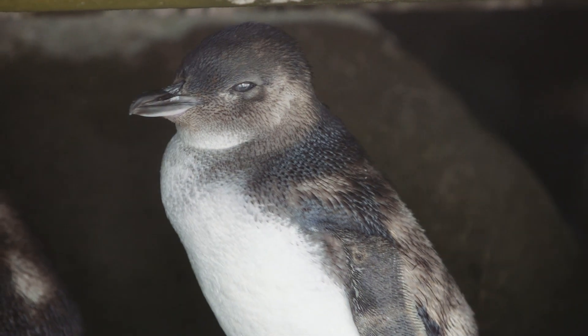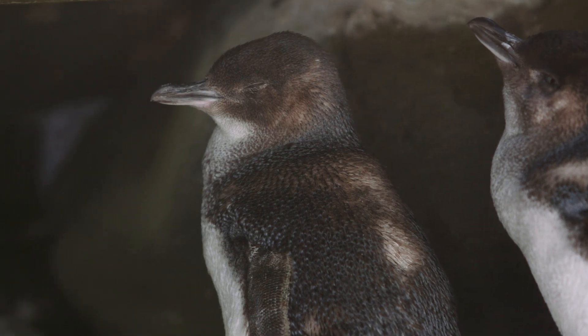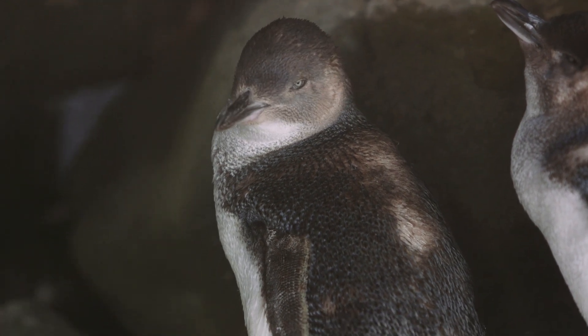It turns out that they were the first penguin species of any kind on the whole planet that have actually taken up residence on a man-made structure. There were a few people who were passionate about nature, believing that the penguins here deserved a chance.